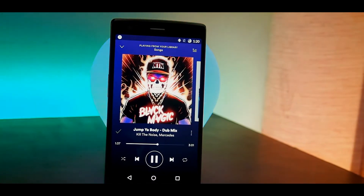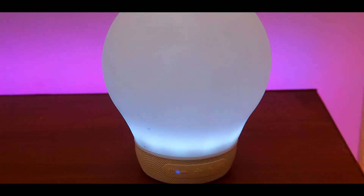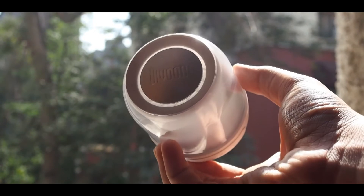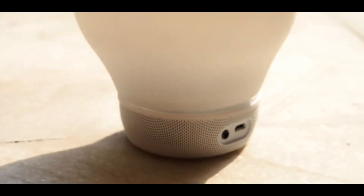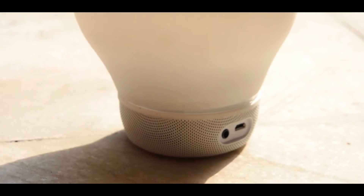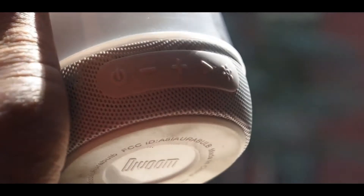My favorite piece of tech right now is this — the Aura Bulb. It is a smart bulb and also a Bluetooth speaker. It also has a built-in microphone which is just average. The Aura Bulb can be controlled by its app or the physical buttons present on the bulb itself.